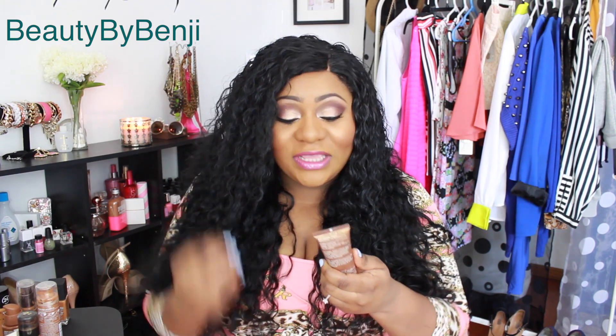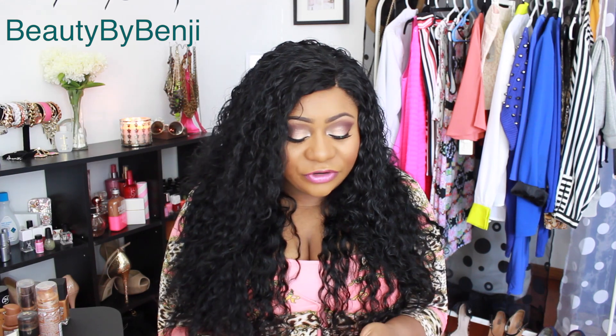Next one is not really a foundation — it's more like a BB cream. It's the Emon Skin Tone Evener BB Cream. I enjoy this one mostly during spring and summer months, especially when it's really hot and I don't want anything too heavy on my face. It has about a light to medium coverage. I wouldn't wear this when I want something long-lasting or flawless — I wear it more for casual errands, like a grocery store run.